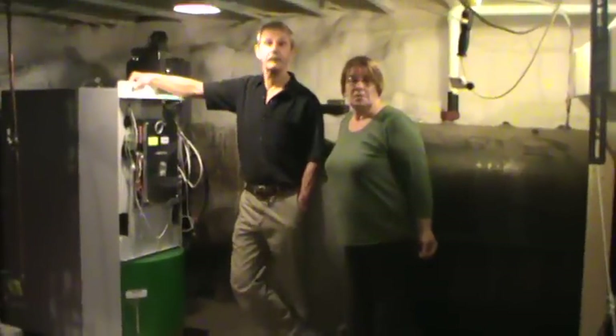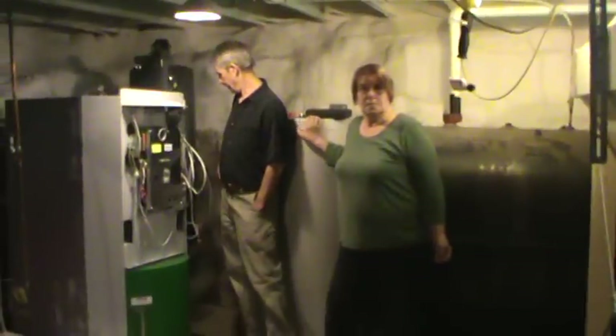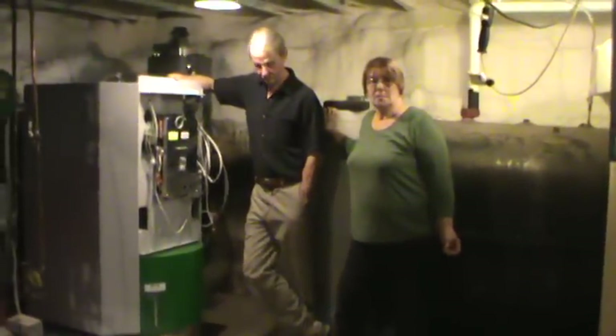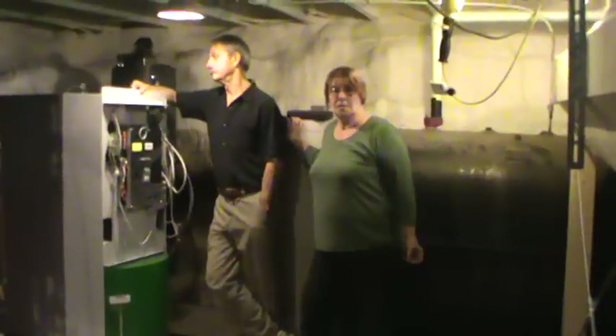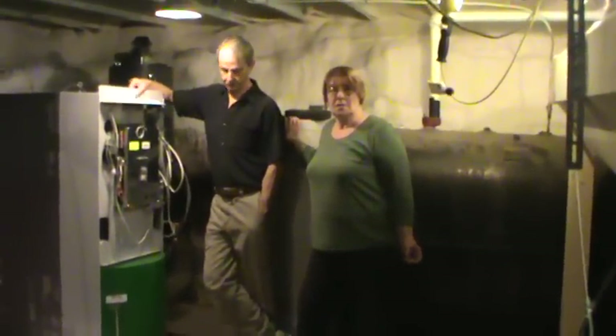So Janet, what did you think about the whole process of working with Better Buildings, Thibodeau Plumbing and Heating who's doing the installation, and Maine Energy Systems Northern Forest Center? Did anything stand out to you about that whole process and relationship?